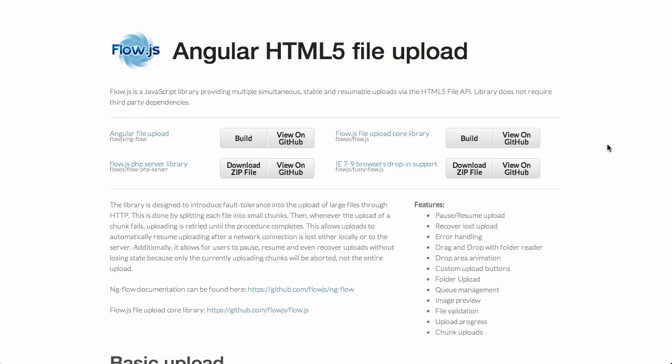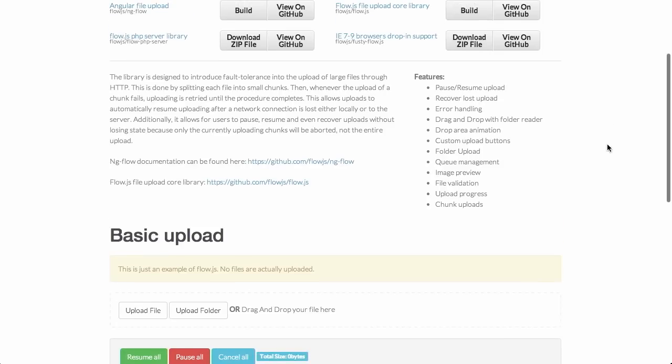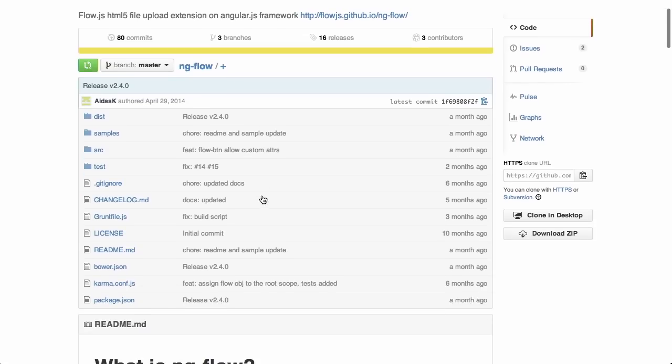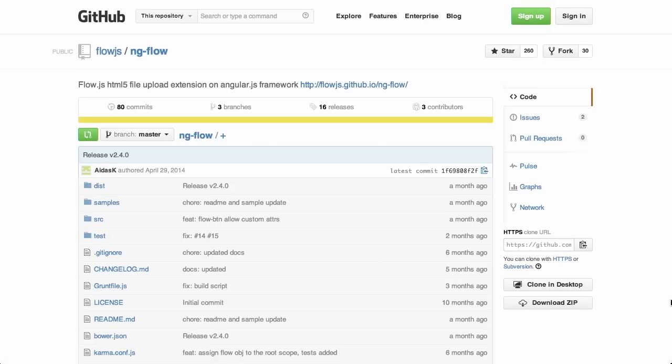We've talked about different upload libraries on this show before — what makes this different? There's actually a server-side component written in PHP. What it does is break up the different files into smaller chunks. When it uploads those chunks, it does so separately and then reassembles them later on the server. This allows you to pause and resume file uploads on the client and server and come back to it later — great if the network connection drops, the user accidentally closes the browser tab, or someone picks up the phone and kills the internet connection. There is a demo on the site where you can upload a file or folder, and it's completely available on GitHub.